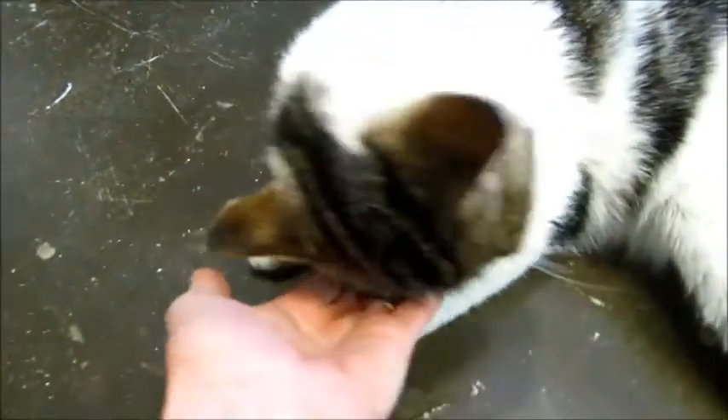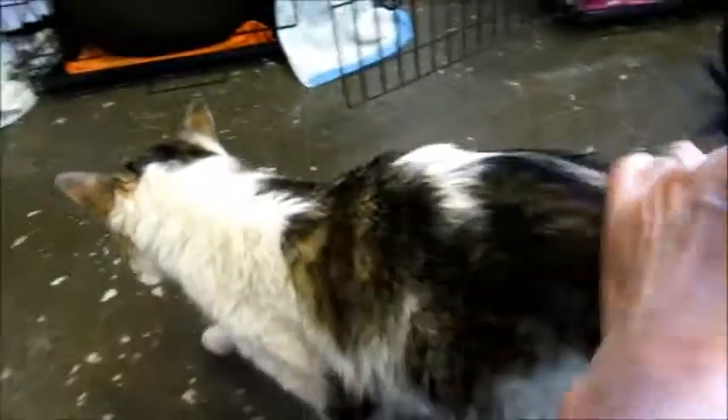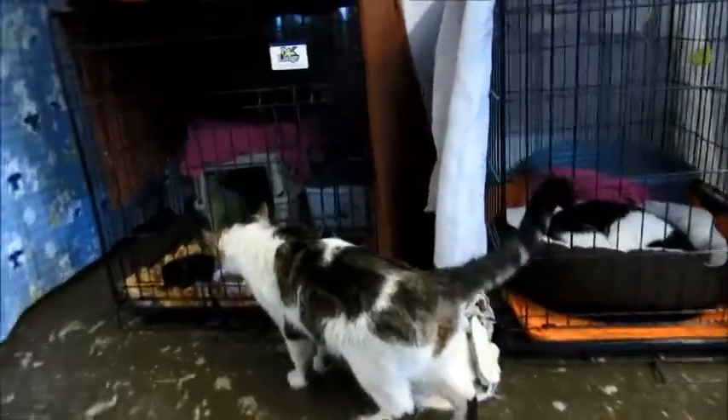He's licking me and purring — just purring and purring. He's so friendly and loving and very mellow, very laid back. He's probably one of the easiest cats I've ever photographed because he just sat still the whole time.